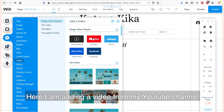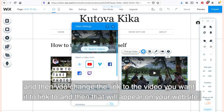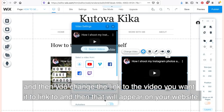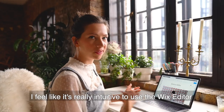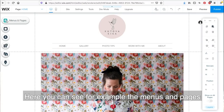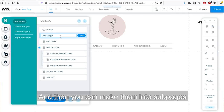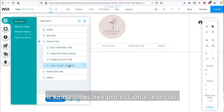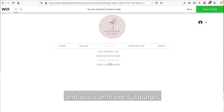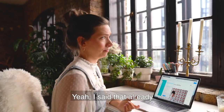Here I'm adding a video for my YouTube channel - you just go to 'Add,' then 'Video,' change the link to the video you want, and it will appear on your website. The Wix editor feels really intuitive to use. For example, with menus and pages, you can just add as many pages as you want and make them into sub-pages, so when somebody clicks on the menu bar there will be sub-pages - which looks professional and cool.